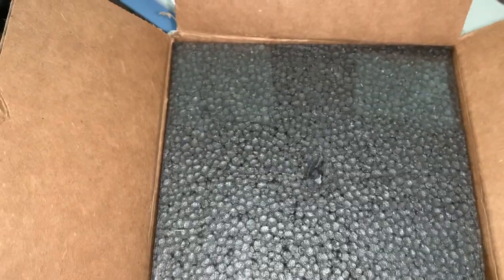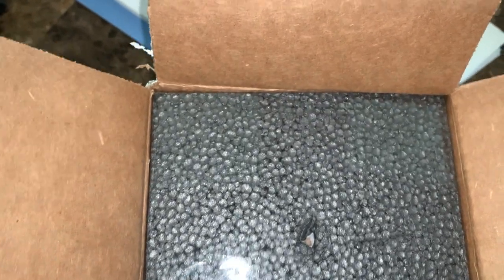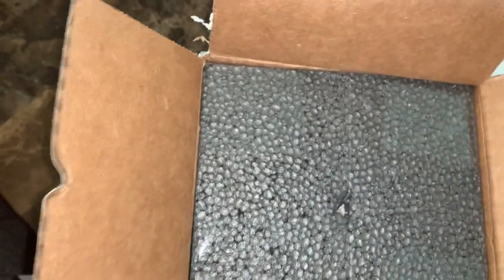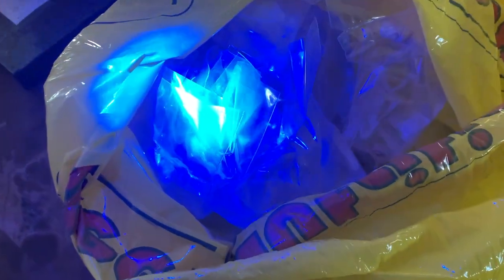I'm always picking up nice frags at affordable prices on his website. I do pay for everything, but it's a great place to shop if you're in the market. As you can see, I did a nice little coral haul.